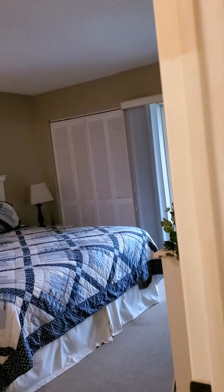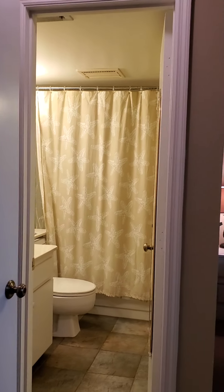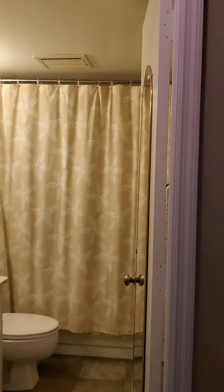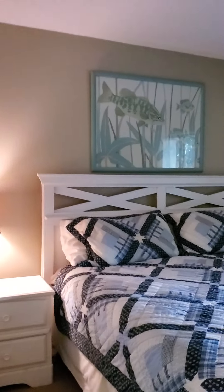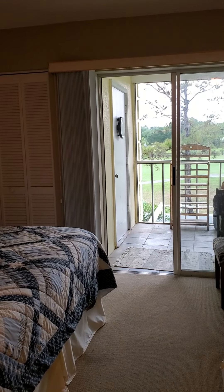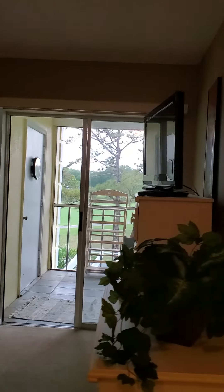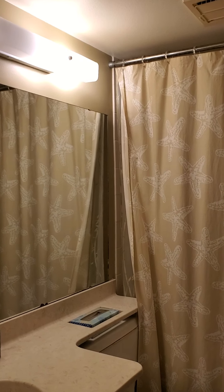The second bedroom also has its own bathroom with a tub and shower, a nice spacious closet, and its own entry out to the lanai. The door off the lanai is where the washer and dryer is. There's another closet here in the second bathroom area and a closet in the bedroom as well — very spacious.